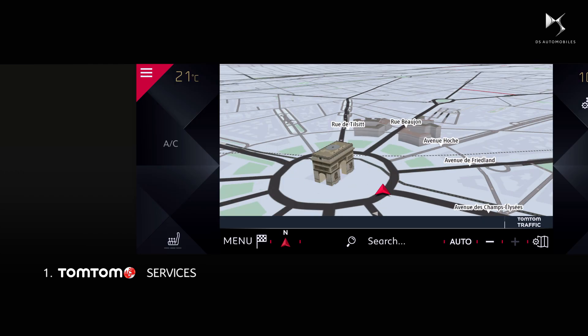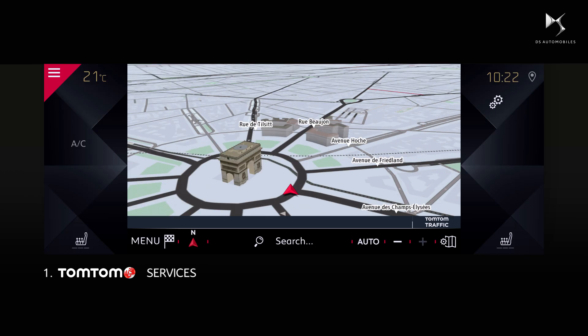These services are available when the TomTom traffic logo is visible. The ignition must be switched on for you to follow the steps shown in this video. Let's start configuring your services.